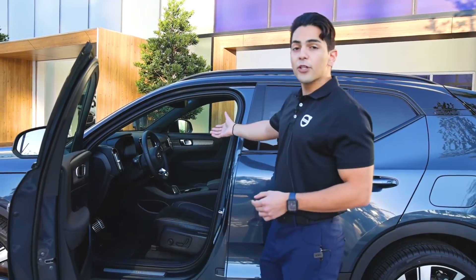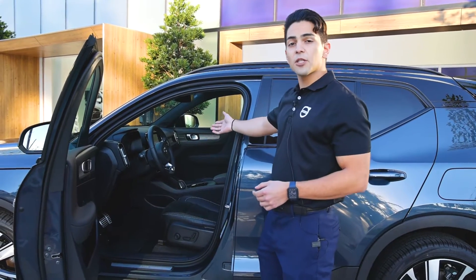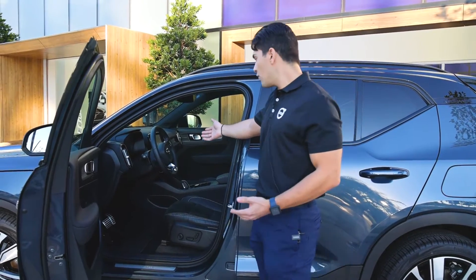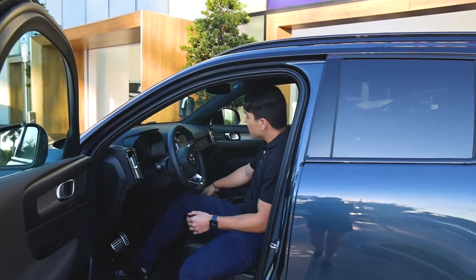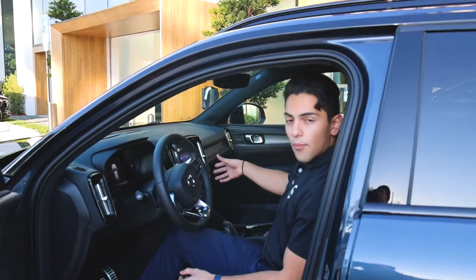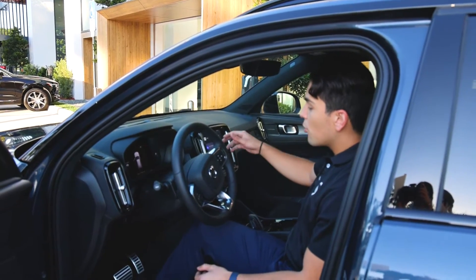The vehicle also has some other standard features such as the new Google infotainment system as part of Google's new partnership with Volvo. It also has a wireless phone charger as well as a variety of other features available only for the Recharge.